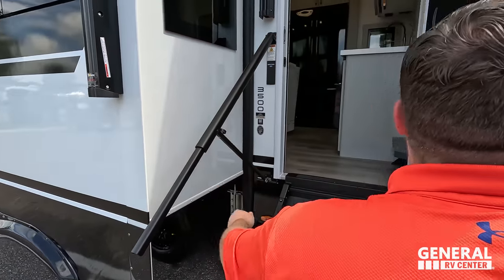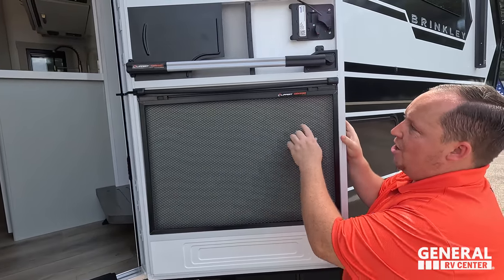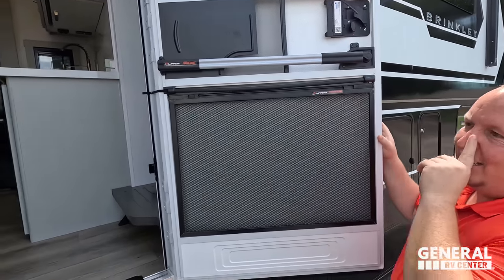Before going inside — look at this awesome Lippert screen defender for dogs, with the slingshot and screen assist. I absolutely love that.